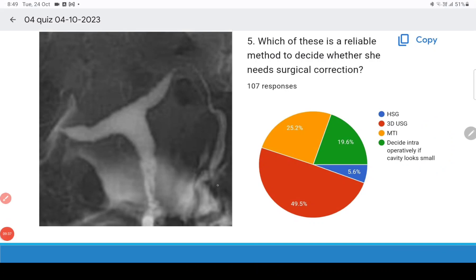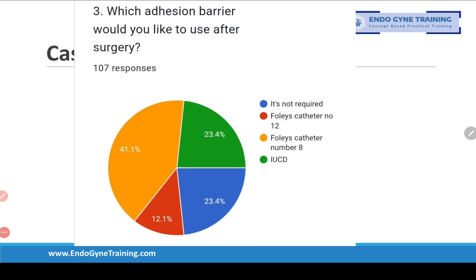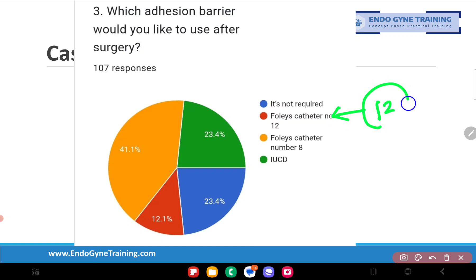Now coming to the question of which adhesion barrier to use after surgery. Some people — 12 percent — said Foley's catheter number 12. However, a size 12 Foley's catheter is too large for the uterine cavity; it would only fit where there is anomalous enlargement of one horn, such as in a Robert's uterus after unification surgery. For most patients, inserting a number 12 Foley's will be difficult or impossible.